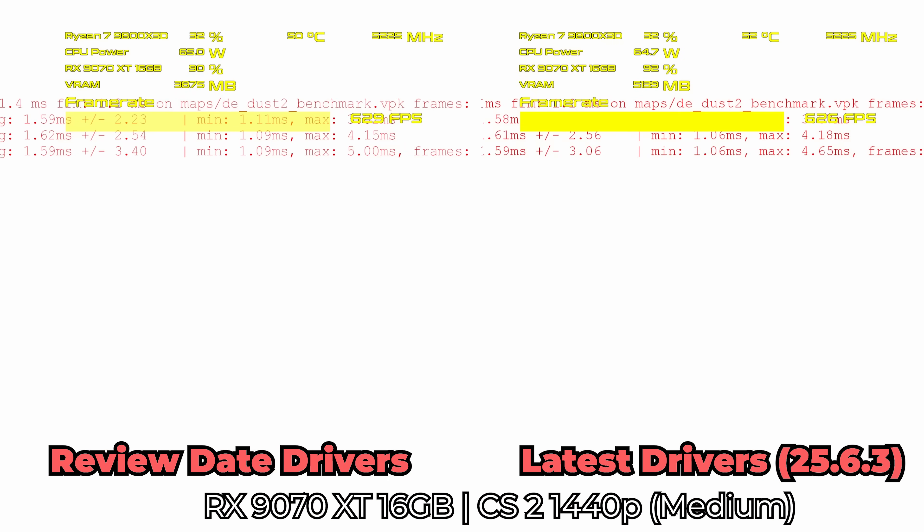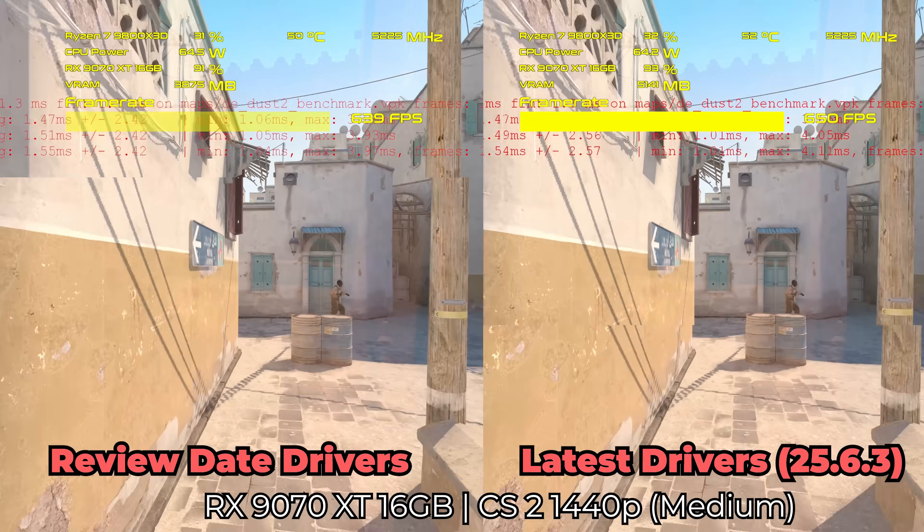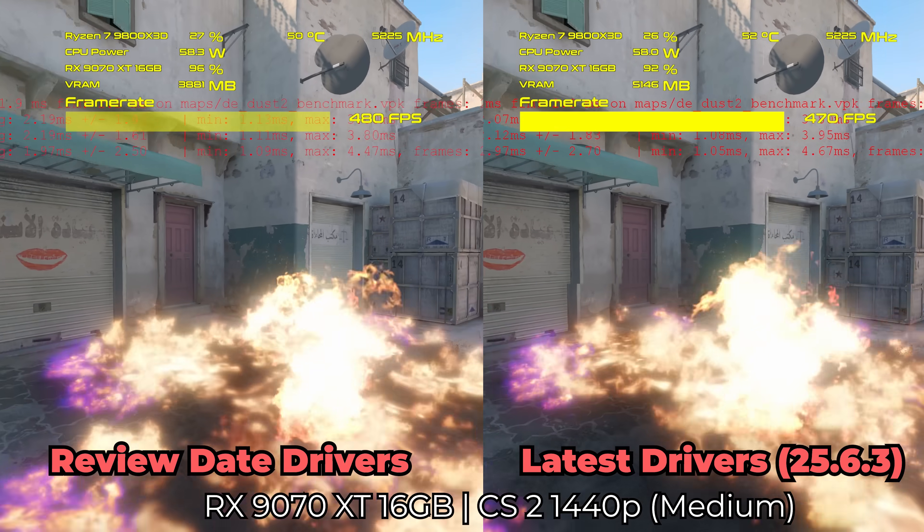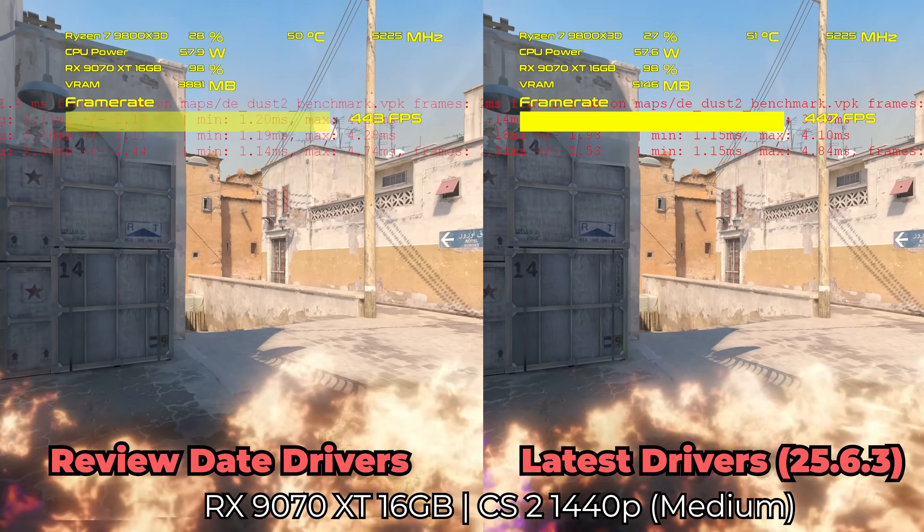At 4K medium settings, we saw identical FPS. Many of the driver updates came down to variance. I could probably run CS2 10 times and get roughly the same FPS across the two different driver sets for this game. Many of the drivers effectively made no difference for getting a performance uplift in Counter-Strike 2.